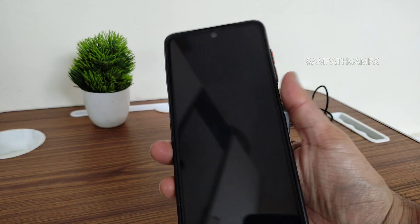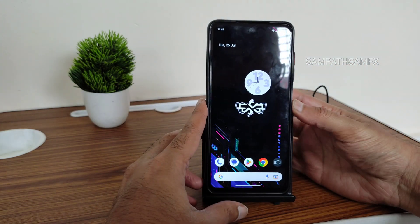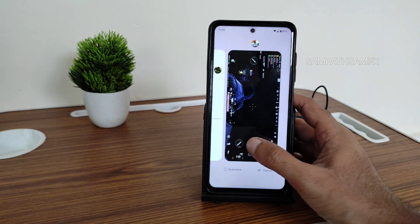Fingerprint unlock is also working fine. Face unlock is also working fine — let me demonstrate by locking the device. Yes, face unlock works. This is how Superior OS performs on the POCO X3 Pro.